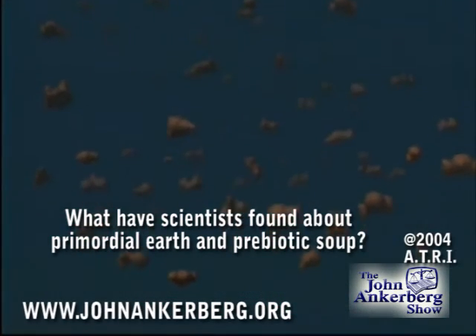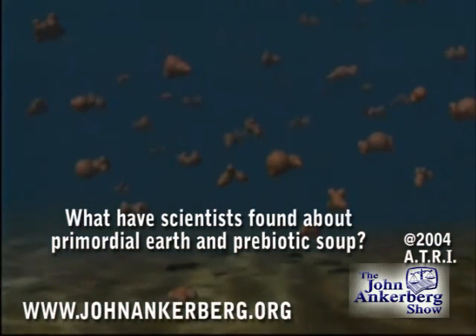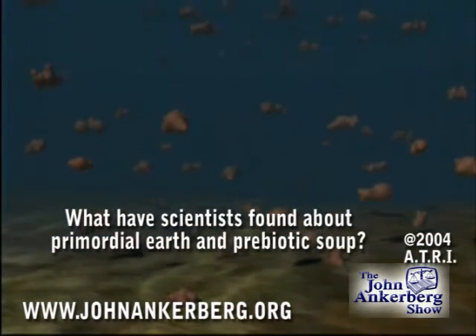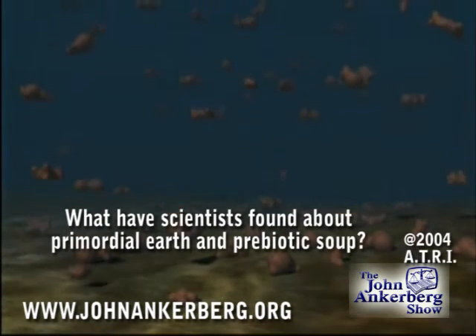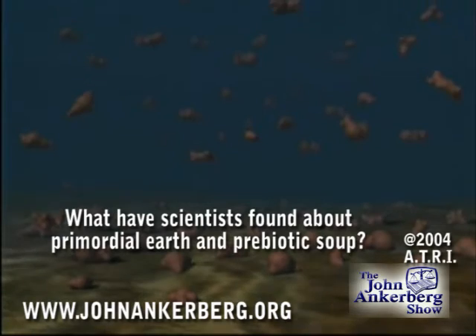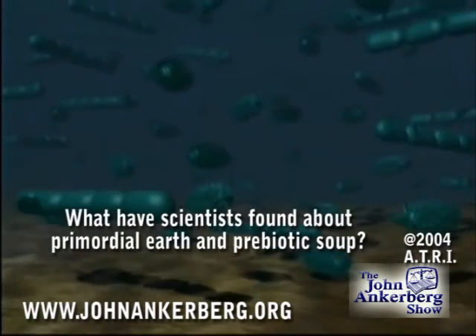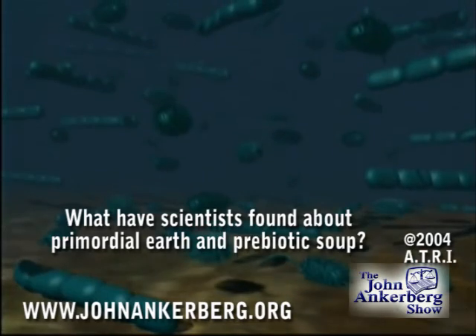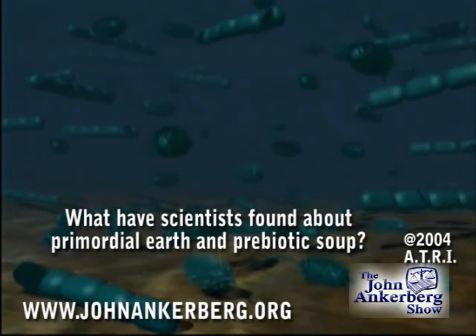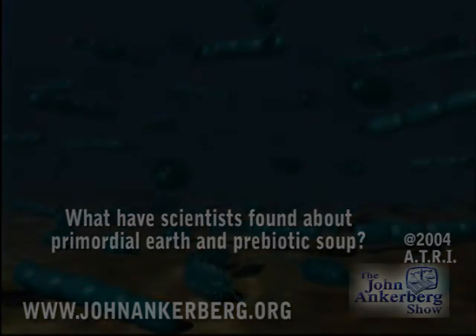If there was a prebiotic soup, we would expect to find the remains of it in ancient carbonaceous material, such as kerogen and graphite. As it turns out, all carbonaceous material on and in the Earth comes from postbiotic material — the decay of established life.